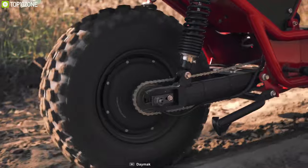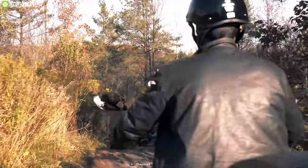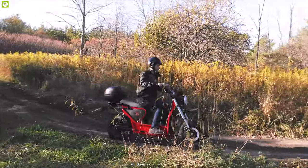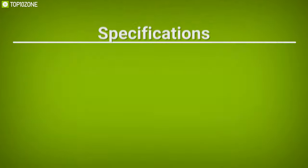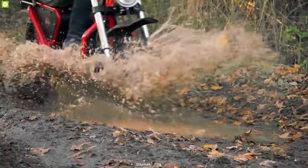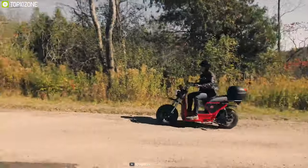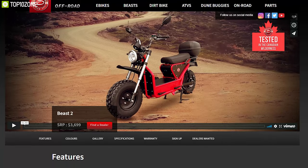It features an inverted suspension fork up front and dual-coil overshocks in the rear, along with hydraulic disc brakes, allowing you to enjoy a stable ride on any off-road terrain. Off-road adventure is an experience of a lifetime, and the Daymac Beast 2.0 can share the total experience, which you can get starting from $3,700.